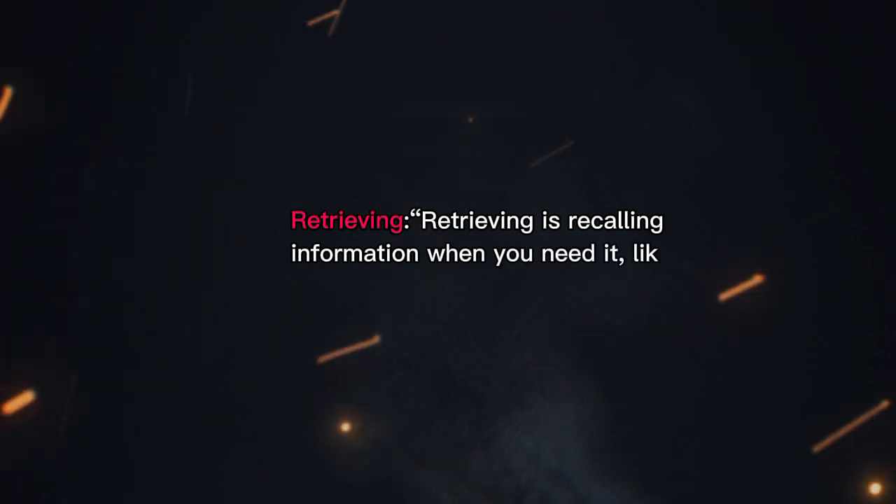Retrieving is recalling information when you need it, like during exams. The stronger your connections and the more you practice retrieval, the easier it will be to remember.